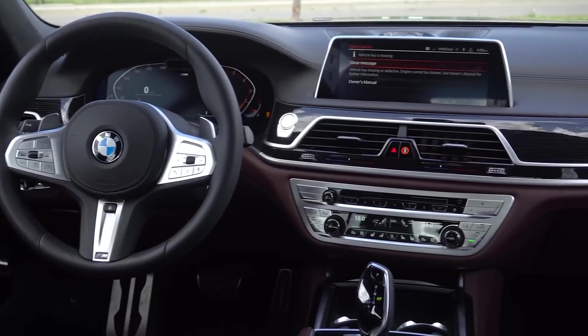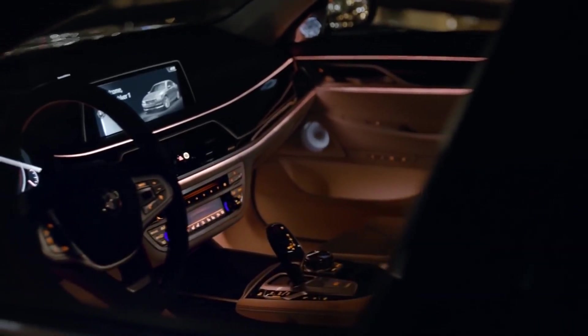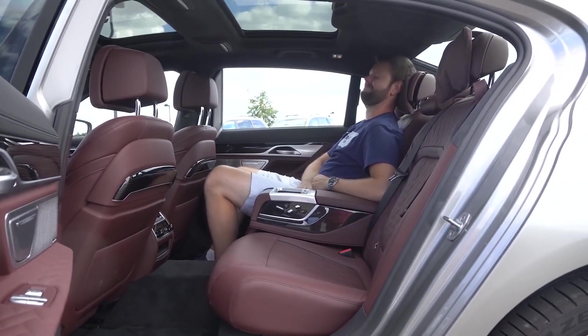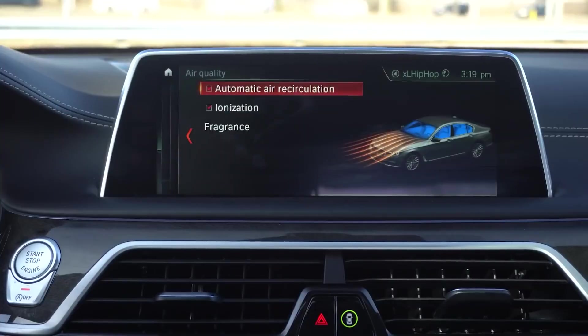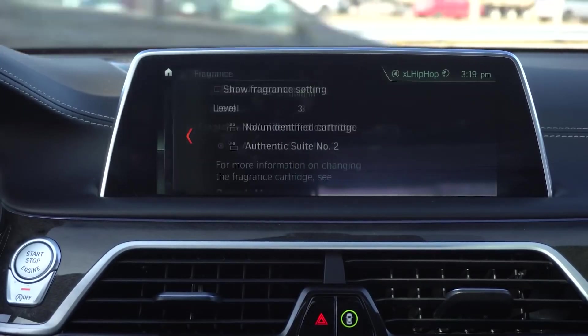Inside the M760 Li is a tailor-made interior geared towards both the driver and the passengers. There's controllable ambient lighting that wraps around the entirety of the cabin, touch-screen displays, and optional massage chairs designed to offer ultimate relaxation between meetings. One of the most advanced features is the motion-controlled dash, where you can change everything with simple hand gestures, including the music volume, aircon, and even the sat-nav.